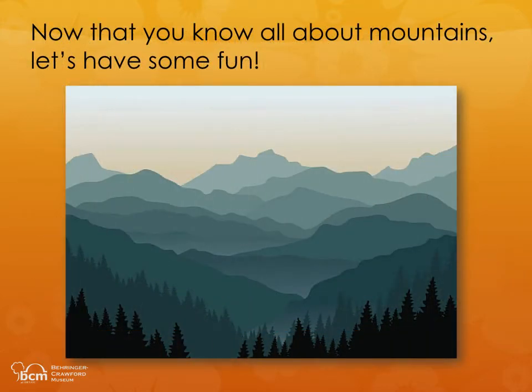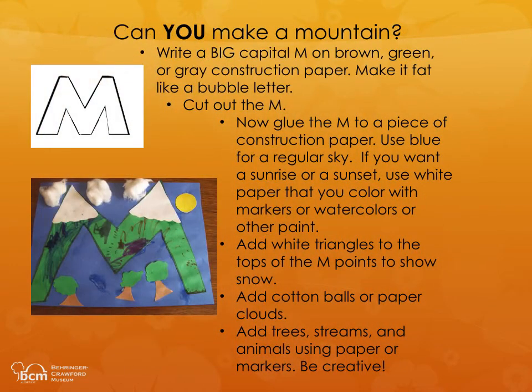Now that you know all about mountains, let's have some fun. Can you make a mountain? Write a big capital M on brown, green, or gray construction paper. Make it fat like a bubble letter. Cut out the M. Now glue the M to a piece of construction paper.